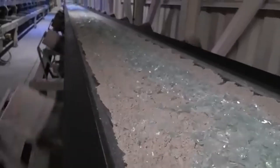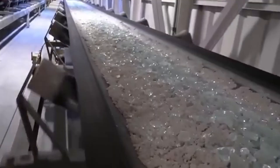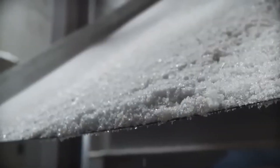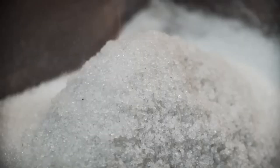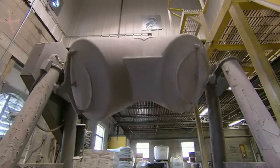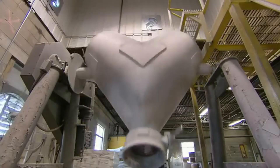And now we arrive at the heart of the process – the glass factory. Here, silica sand is combined with other key ingredients to create the material we know. In addition to sand, soda ash and limestone are added. Soda ash lowers the melting point of the silica, making it easier to melt, while limestone strengthens the glass so it doesn't break easily.